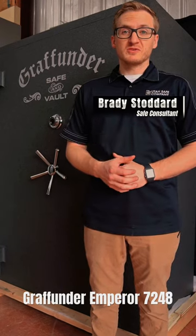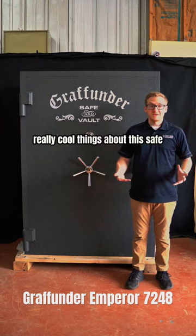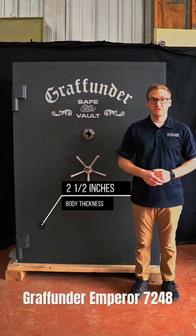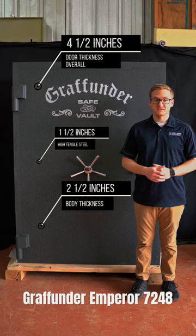If you're curious what $30,000 will get you in a safe, go ahead and take a look at our video where we go over this Grafunder Emperor 7248. Really cool things about this safe: it has a two and a half inch thick body along with a four and a half inch overall thickness on the door with one and a half inch thick of high tensile steel.